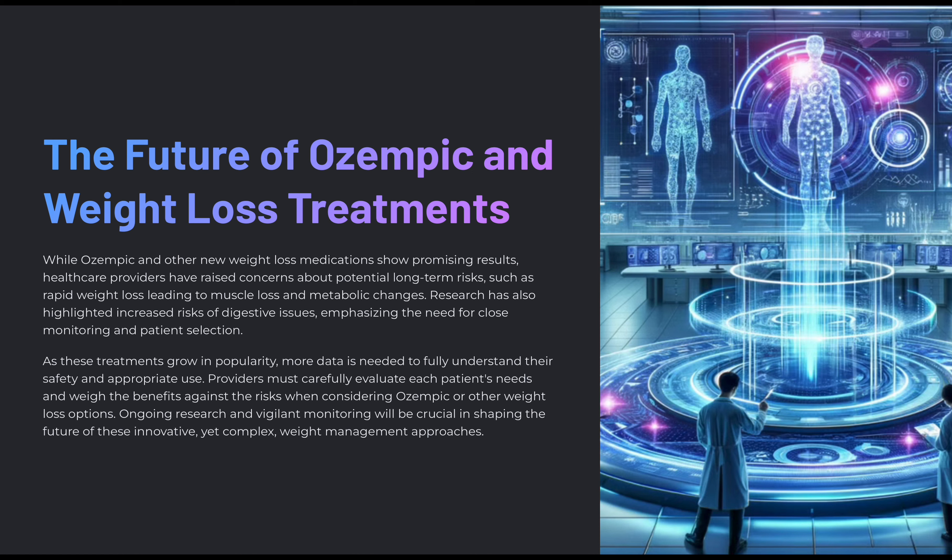Let us know in the comments below if you or anyone you know has tried Ozempic or other similar weight loss medications, whether it worked for you, or if you've experienced any negative side effects. Thanks for watching Think Medicine.